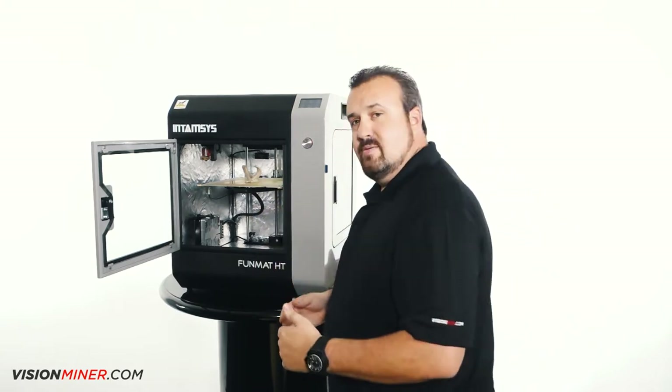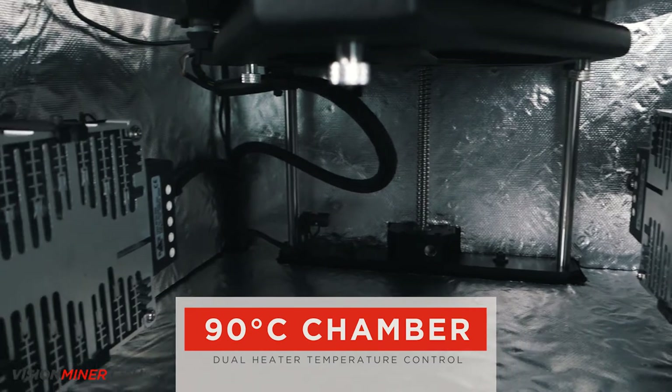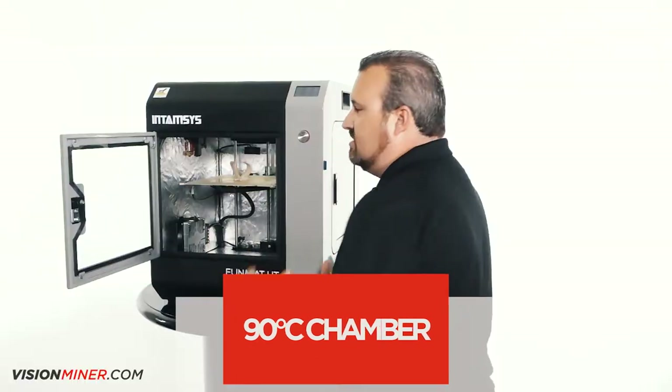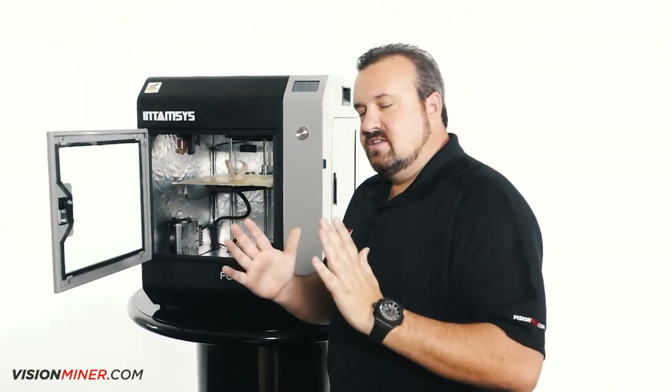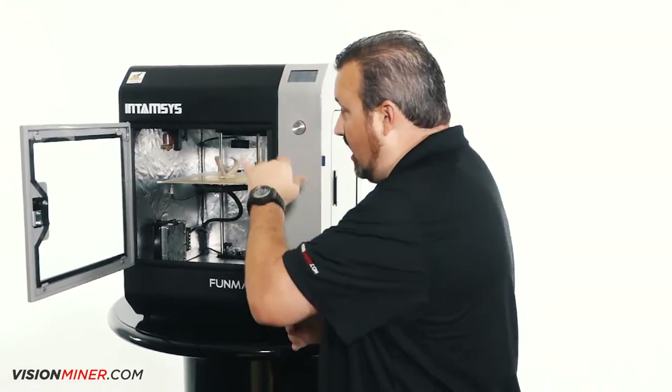Consistent chamber temp, dual heater cores, 90 degrees Celsius. You'll see the insulation — this helps a lot — but everything seals up nice and tight so that the heat isn't escaping. That's going to become imperative when you start printing in PEEK.